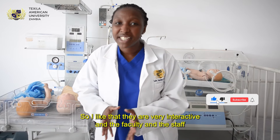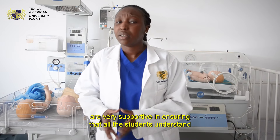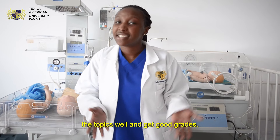The faculty and staff members are very supportive in ensuring that all the students understand the topics well and get good grades.